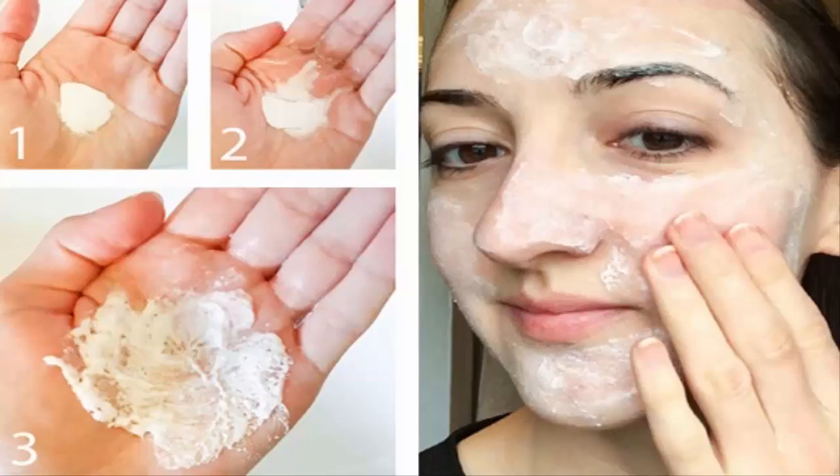A good exfoliant must be powerful enough to remove dead skin cells and oil but not so harsh that it damages the newer skin growing underneath. If you need to significantly enhance the quality of your skin, you should try these approaches using baking soda that will give you youthful, smooth, and spotless skin.